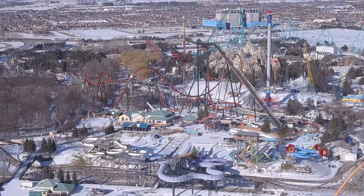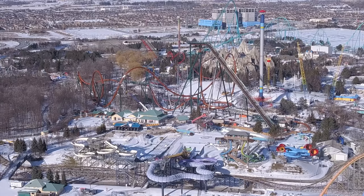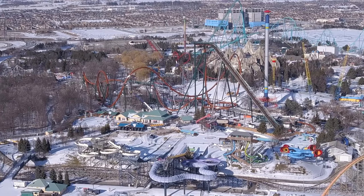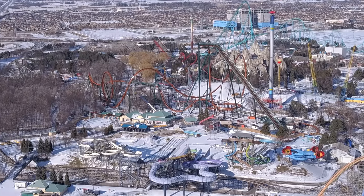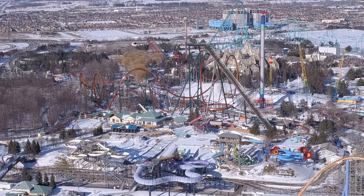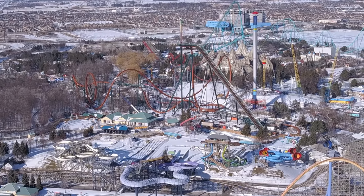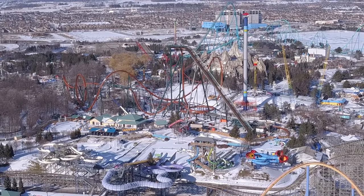Maybe it'll turn into a pathway that connects Behemoth to Frontier Canada for the temporary portion of the season, until maybe a year or two or three years from now they find a replacement flat ride or anything that's going to fill its land. Anyways, in terms of Yukon Striker, they're working on weekends now.